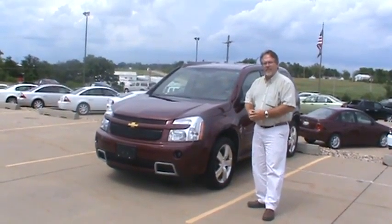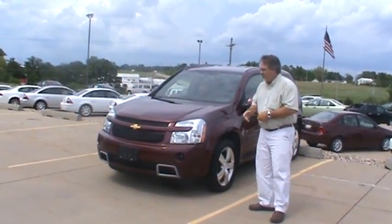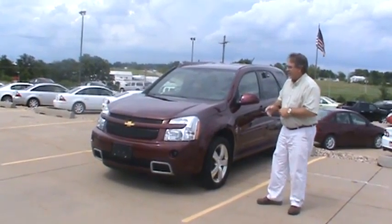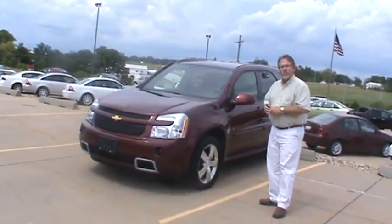This car here has got the 3.6 V6 engine in it. As you can see, it's a beautiful brandywine color. It's got the 18-inch polished aluminum wheels on it.